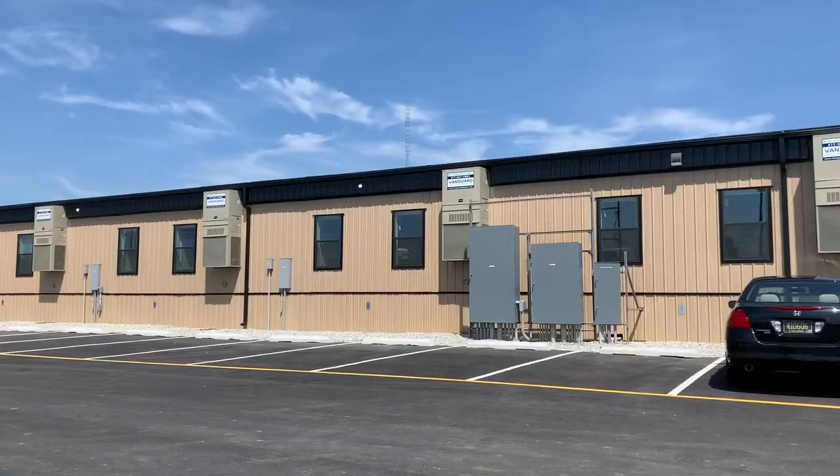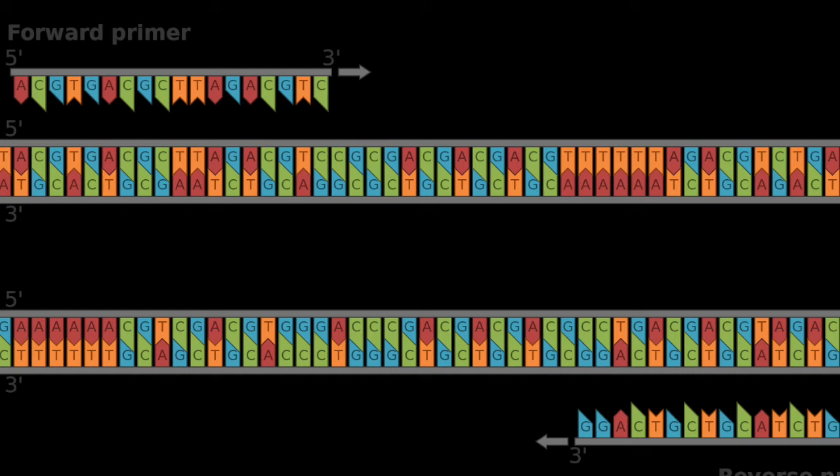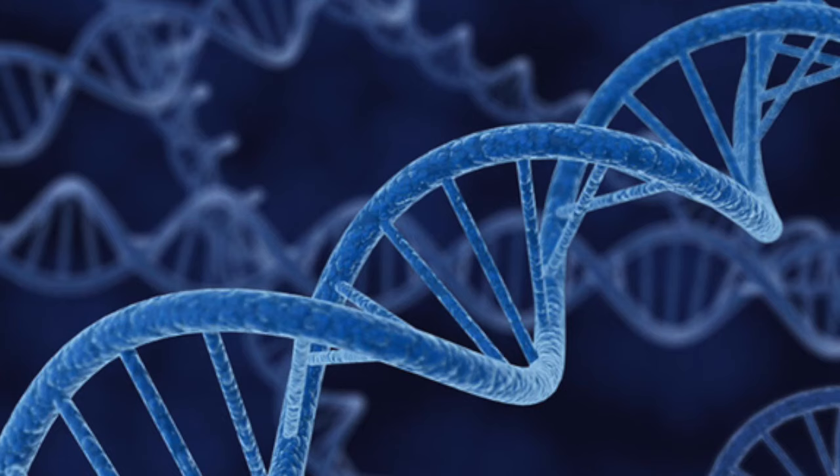Now that the STAR Labs have been set up, I have begun to put my knowledge to use. One thing that I have been working on is designing primers for PCR using computer software. Primers are important to PCR because they bind to the region of DNA that you want to make copies of.